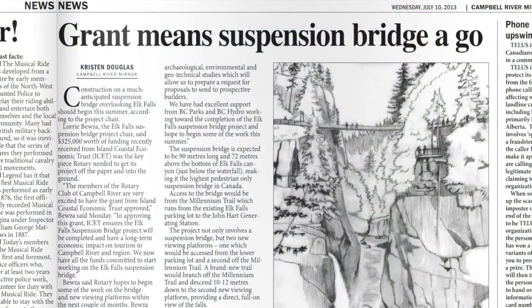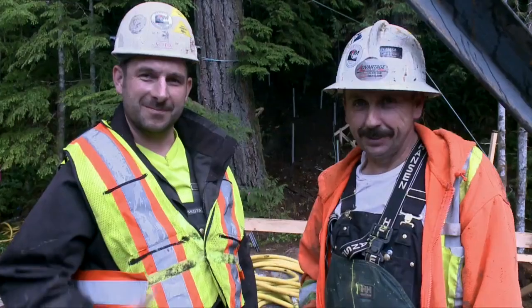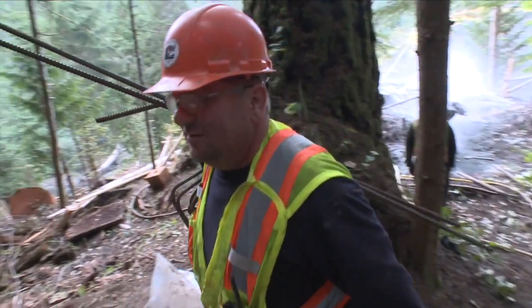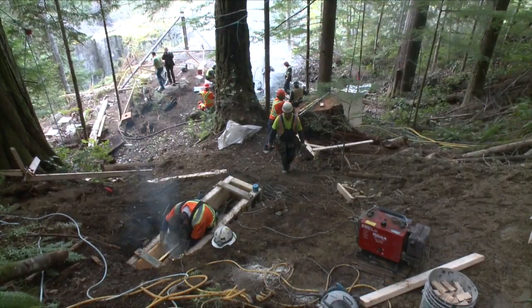Once we secured our major funding, that was the point where we could keep moving the project forward. The first day of construction was a very exciting day for Rotarians because it meant that this was actually going to happen, and people were getting very excited about it in the community.